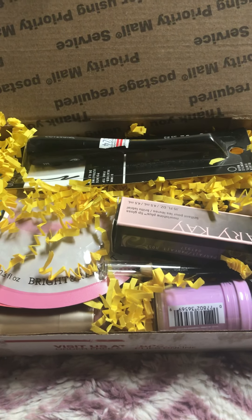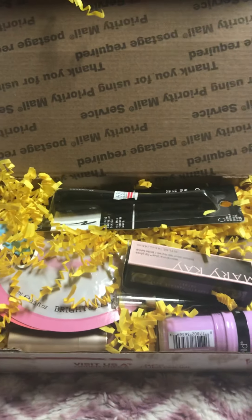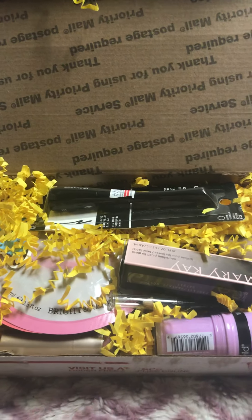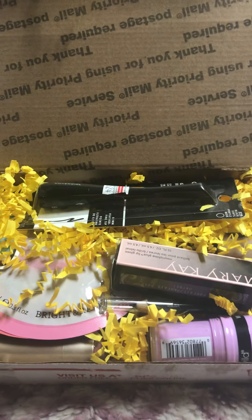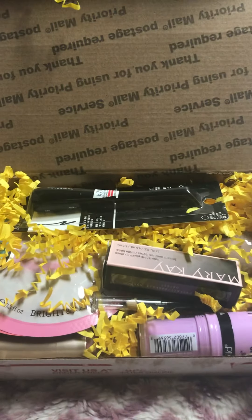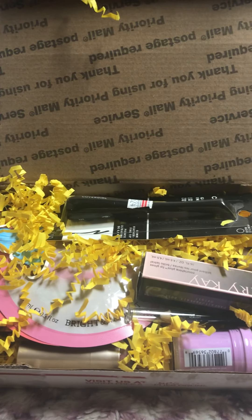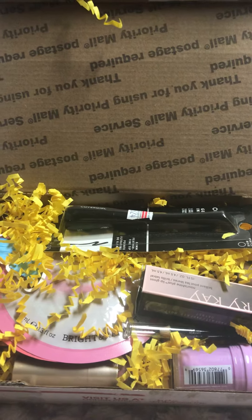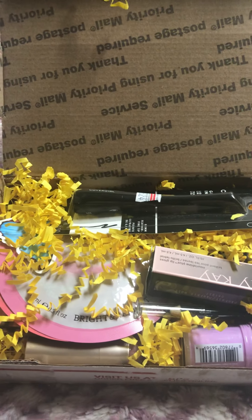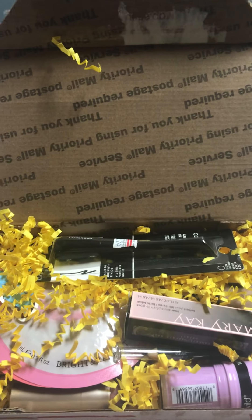Hi y'all, Randi here with Randisworld and I have my first ever mystery makeup box off of Poshmark. The seller that I ordered this off of said like 5 to 6 makeup items and they would be $10, so I paid $10 and then the shipping was I think like $7.95.